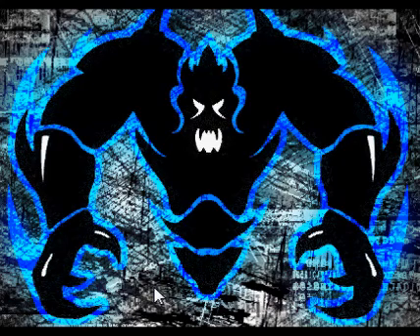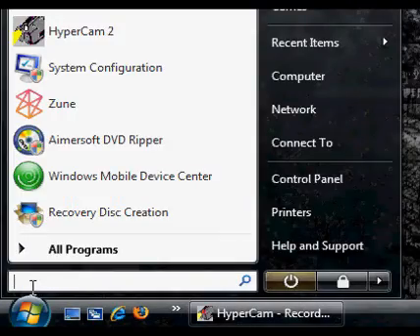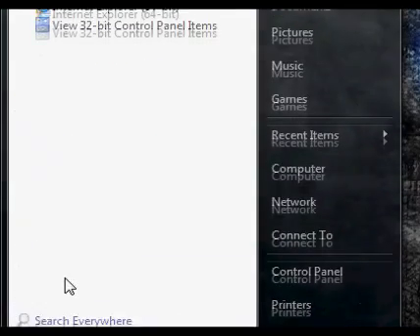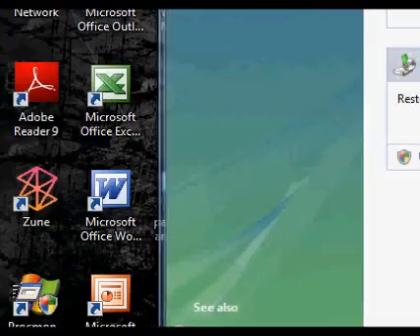In Windows XP, the backup and restore feature can be found by left clicking on your hard disk in My Computer and going to Properties. In Vista, there's actually a whole separate console for that. You might also be able to access it by right clicking your hard disk. You can go to Start and type in 'backup' in the search area — just typing B brings up the Backup and Restore Center.